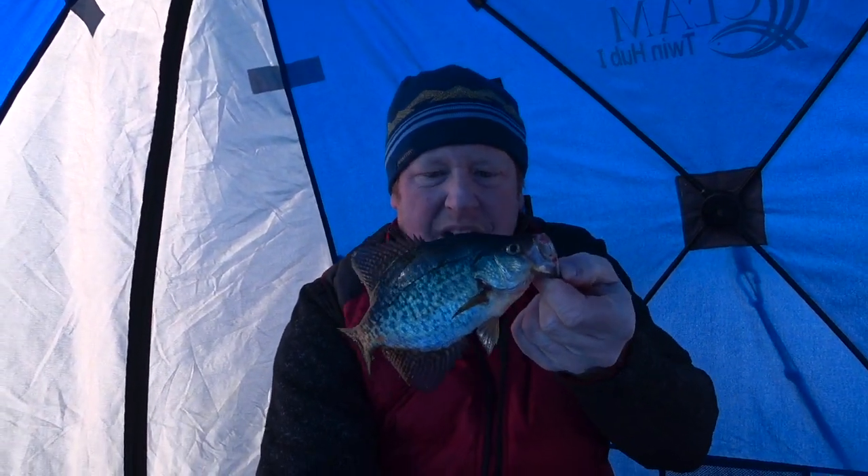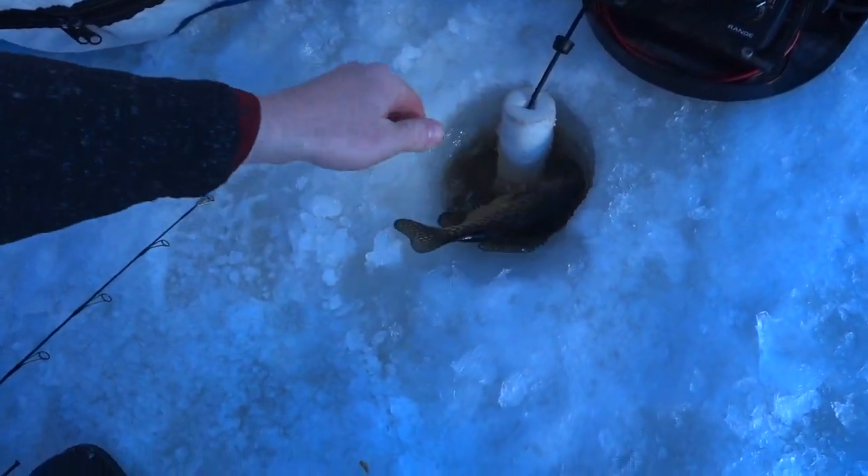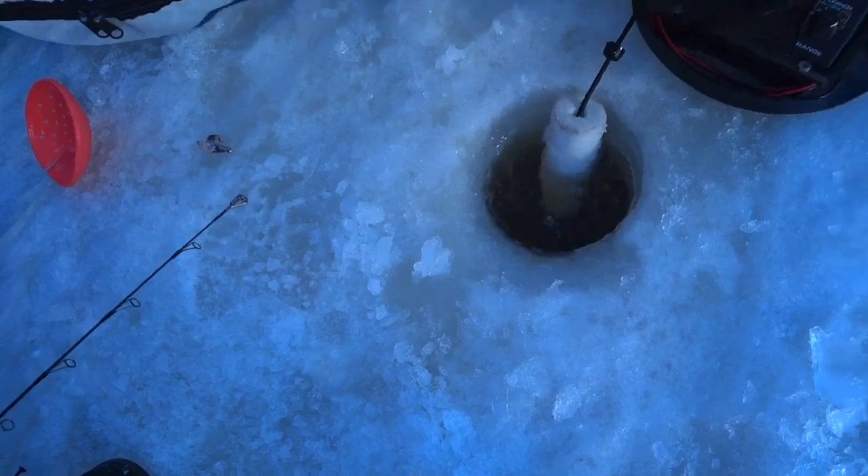Well, I finally pulled something up — about a 9-inch crappie. Not what I expected. That's alright. Bye-bye.